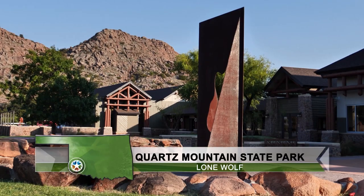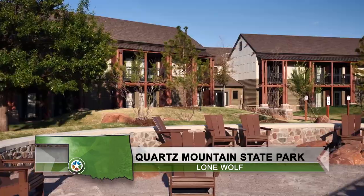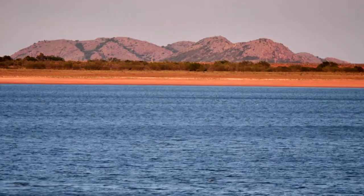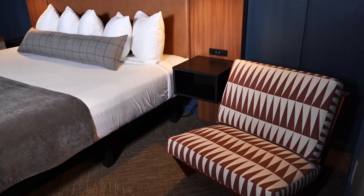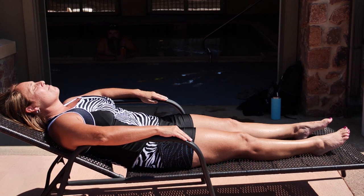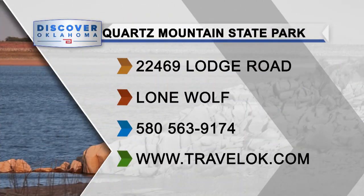Head to Southwest Oklahoma and enjoy the beauty of Quartz Mountain State Park Lodge. The landscapes outside and the renovations inside will provide an unforgettable trip. We're trying to set a new standard within Oklahoma — people shouldn't have to leave the state to get a great experience. Plan your trip on the State Parks app, available on iPhone and Android, or head to TravelOK.com and click on State Parks.